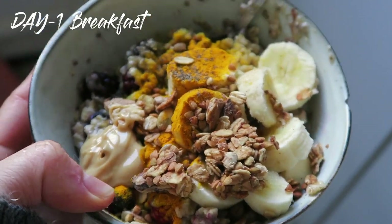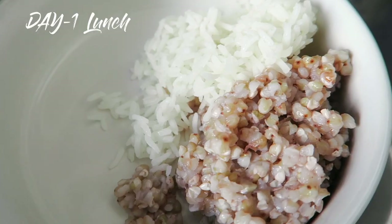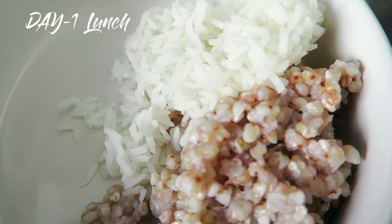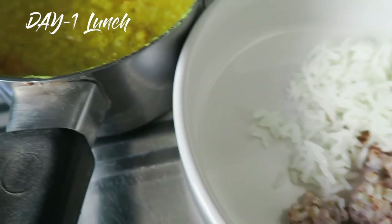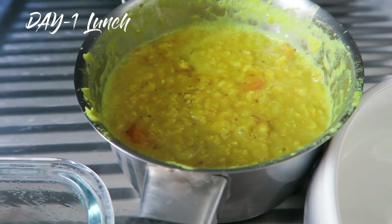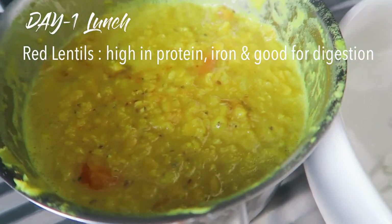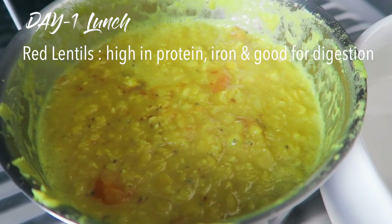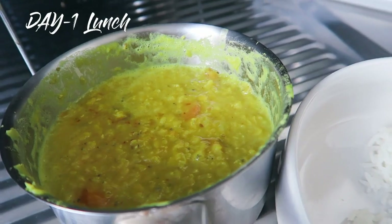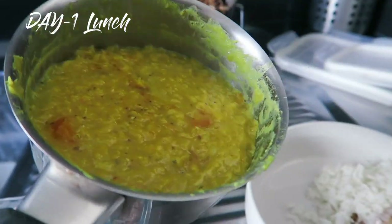I'm gonna have a tall glass of that, and snacking on a clementine. For lunch I'm having some rice and some cooked buckwheat, and I just reheated my dal that I've had over the week. This recipe is from my e-book — it's basically red lentils, carrots, and spices.